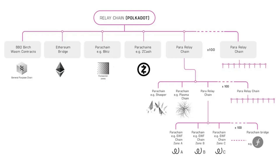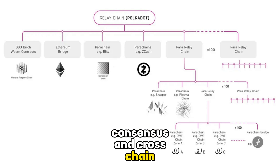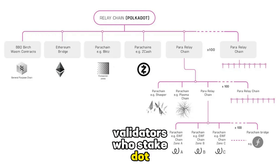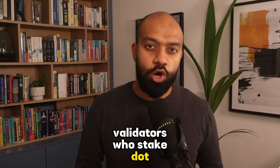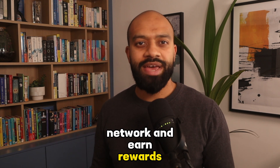The relay chain: this is the heart of Polkadot, where the network security, consensus, and cross-chain communication happen. The relay chain is secured by validators who stake DOT, the native token of Polkadot, to participate in the network and earn rewards.